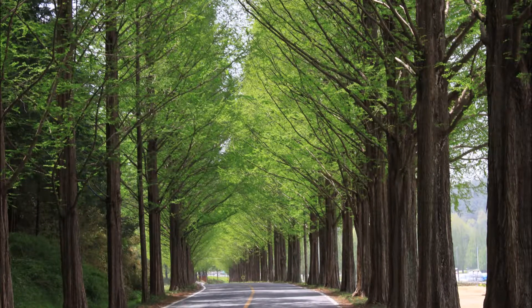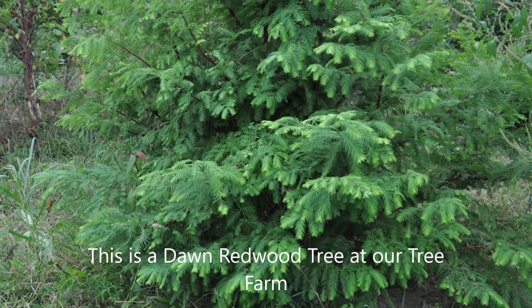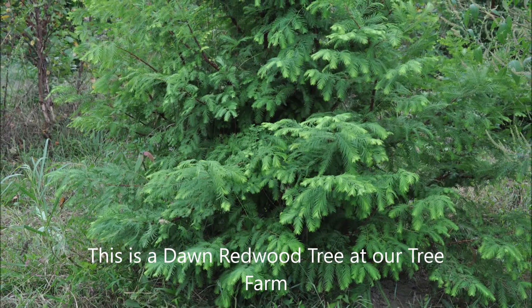When you're at Highland Hill Farm, this is the tree you must see. It's called the Metasequoia glyptostroboides, better known as the dinosaur tree or dawn redwood, and we have lots of them for you to see.